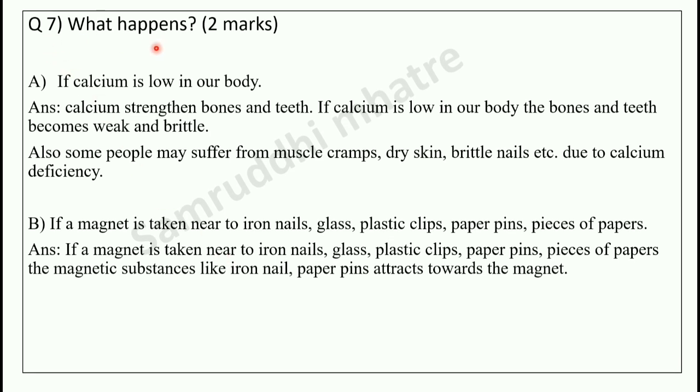Last question, number 7 — what happens — 2 marks. First: if calcium is low in our body, there is a calcium deficiency. Calcium strengthens bones and teeth. So if calcium is low in our body, the bones and teeth become weak and brittle. Also, some people may suffer from muscle cramps, dry skin, and brittle nails due to calcium deficiency.